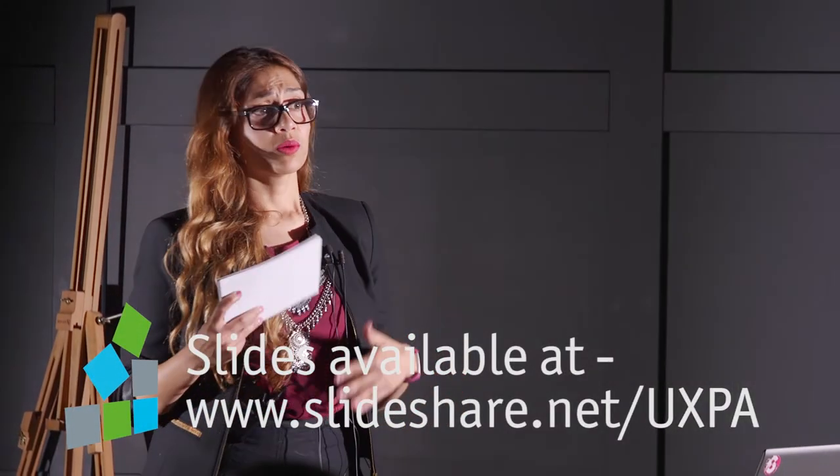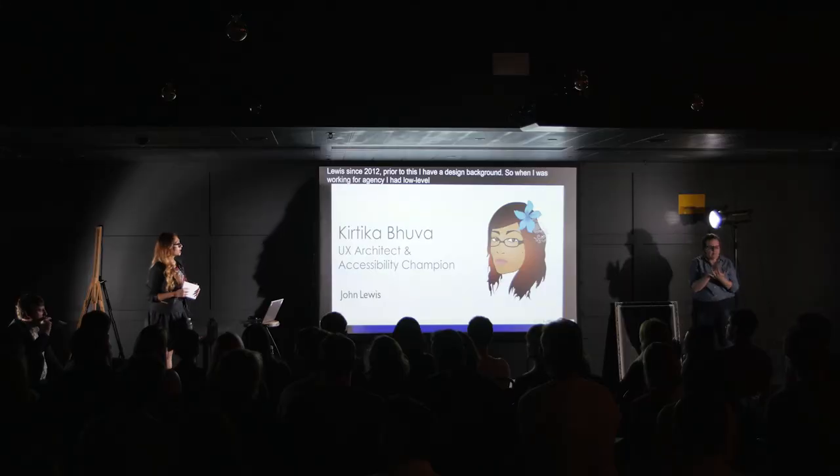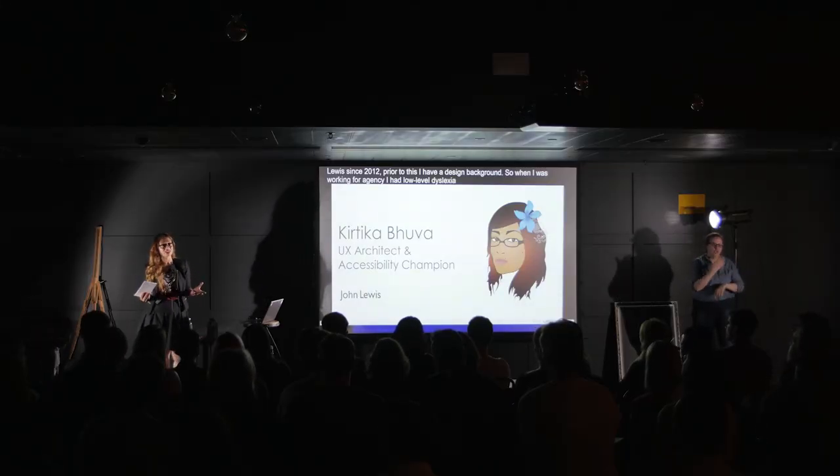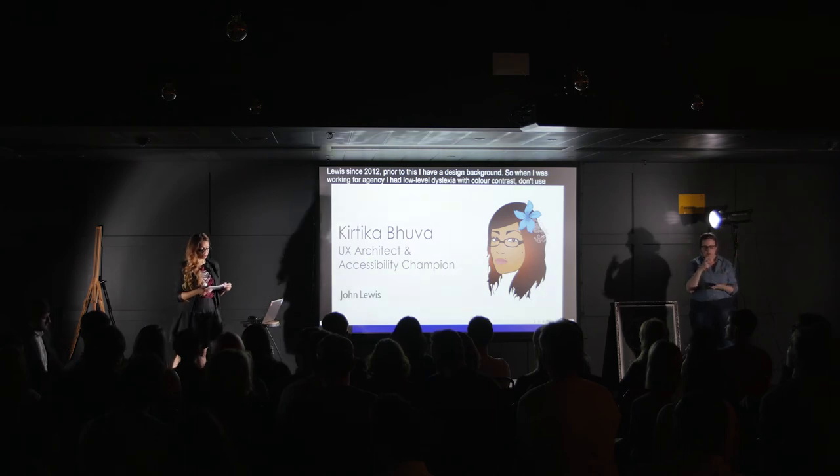When I was working for an agency, I had sort of low-level basic knowledge of accessibility, such as colour contrast — don't use red and green together, because a colour-blind user would not be able to use it. When I joined John Lewis, I wanted to learn more about web accessibility so that I could grow as a designer.